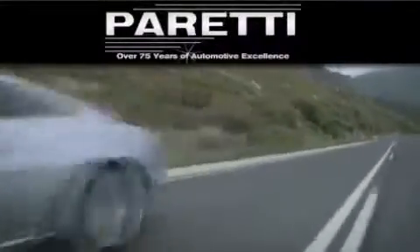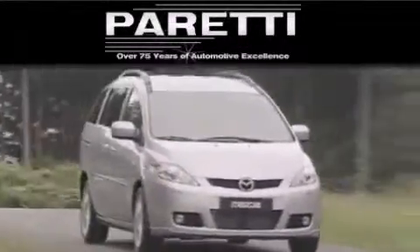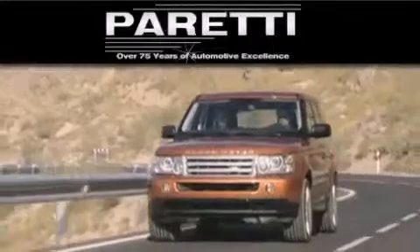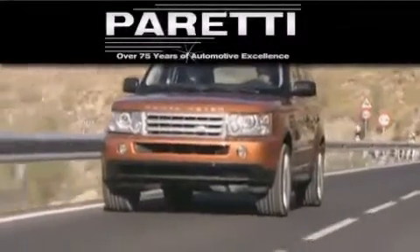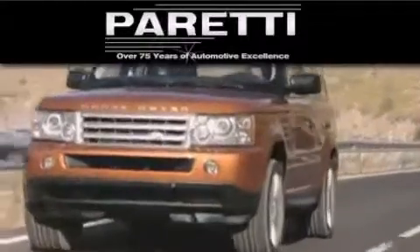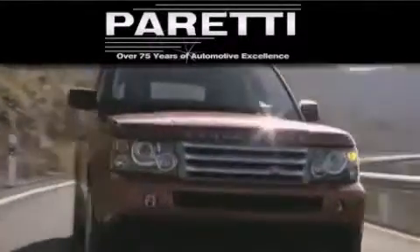The Peretti family of dealerships has been in business for over 75 years. We are a fourth-generation dealer and we have two locations to better serve you. Please visit us at 4000 Veterans Boulevard in Metairie or at 11977 Airline Highway in Baton Rouge. Our goal is to exceed all of your expectations to ensure that you'll return for future visits.